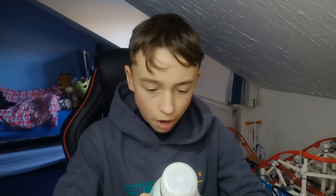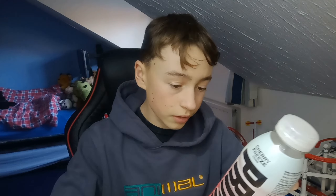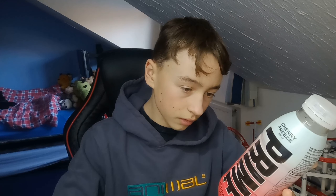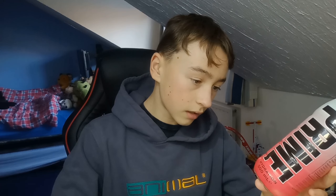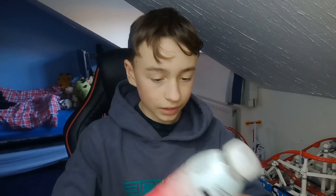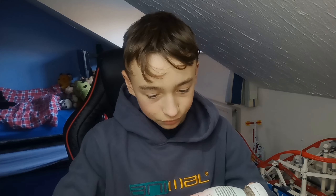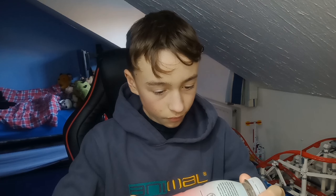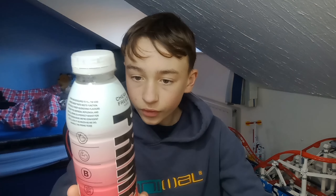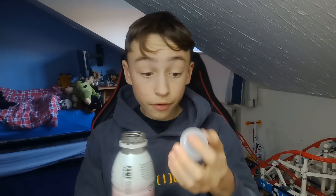So it says it's got coconut water in it. It's got vitamin B — that's always good. It's got antioxidants, and it's got 120 milligrams of electrolytes. It's got the address of the company, and some nutritional information. I'm all serious as well.